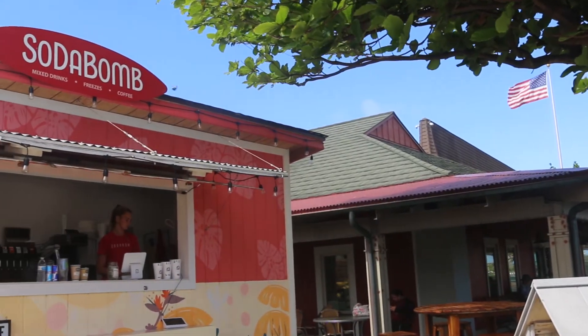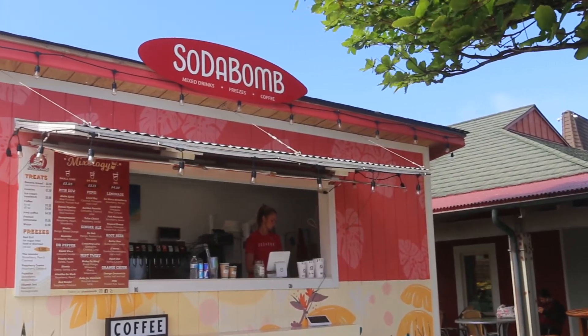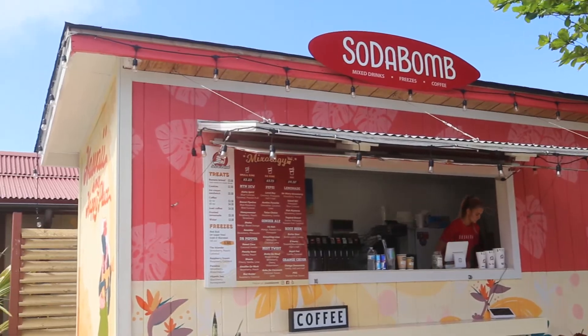Soda Bomb makes mixes of different sodas, frozen drinks, and coffee. Soda Bomb is best known for their made-to-order soda mixes.